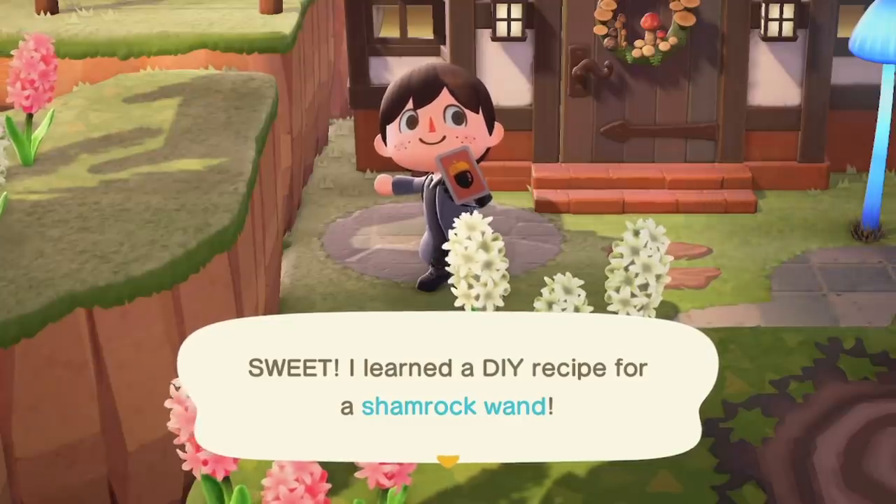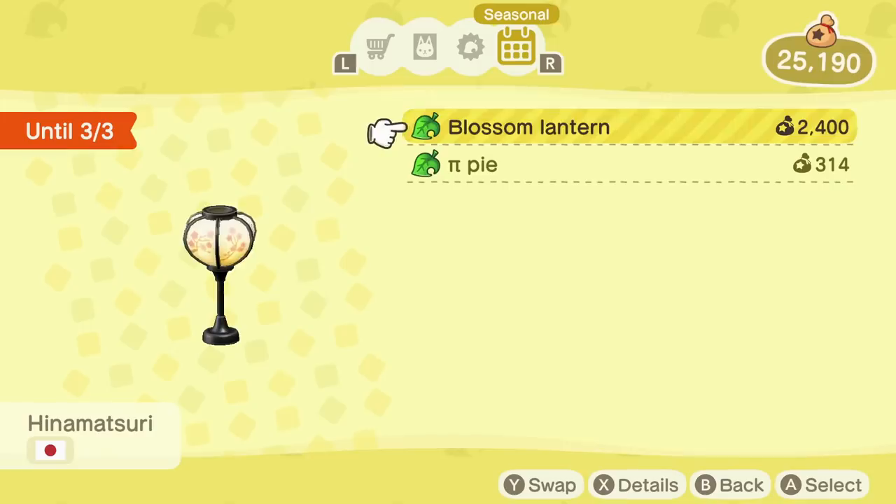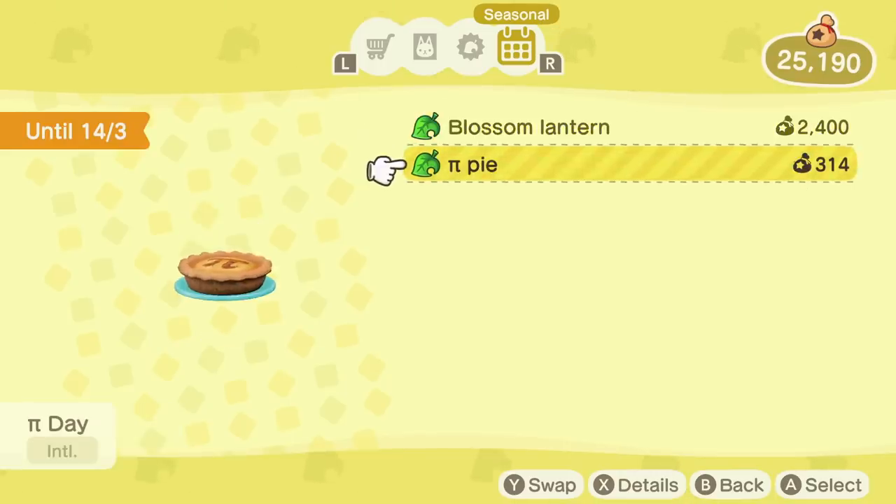How will you be celebrating the event? Let me know in the comments section down below. Number 4: Other Seasonal Items. If you thought Shamrock Day items were the only new seasonal items available, don't worry — there's even more to enjoy throughout the month. Right now you can get two new items for the Hinamatsuri festival celebrated in Japan, but you have until the 3rd of March so be quick. From March 1st to March 14th you'll be able to purchase the Pi Day Pi to celebrate Pi Day, which happens every year on March 14th.